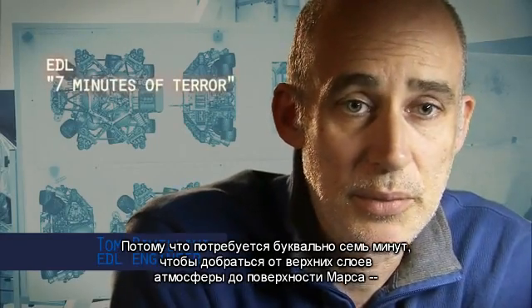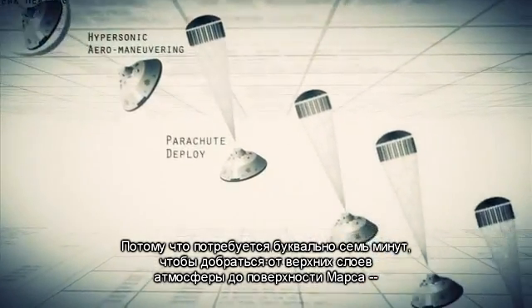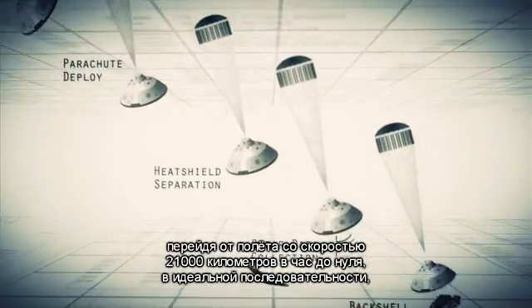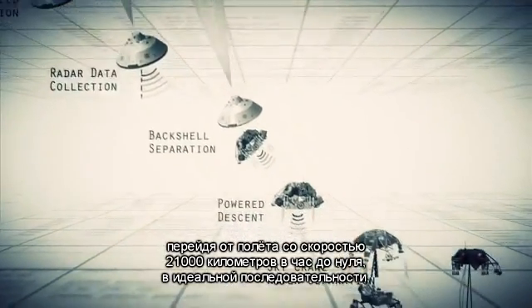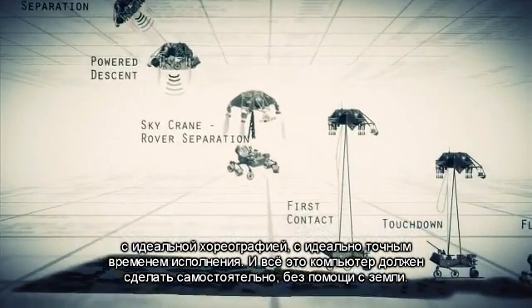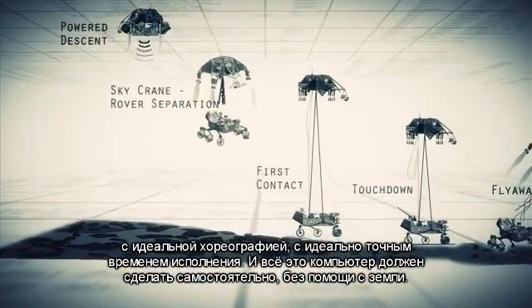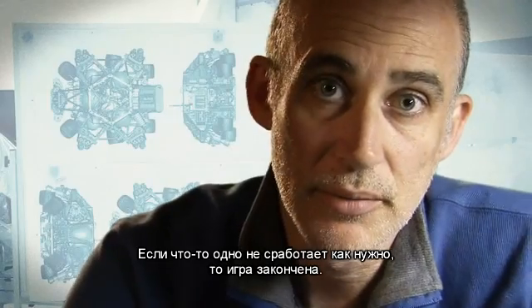Entry, descent, and landing — also known as EDL — is referred to as the seven minutes of terror, because we've got literally seven minutes to get from the top of the atmosphere to the surface of Mars, going from 13,000 miles an hour to zero, in perfect sequence, perfect choreography, perfect timing. And the computer has to do it all by itself with no help from the ground. If any one thing doesn't work just right, it's game over.